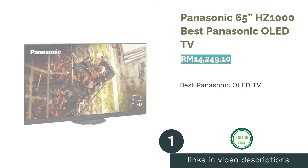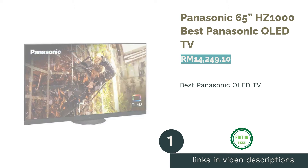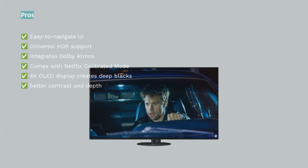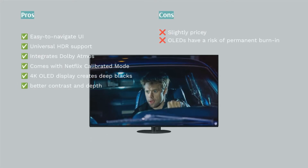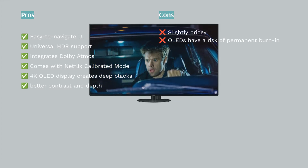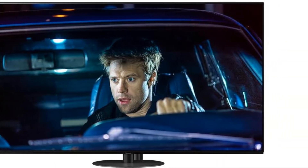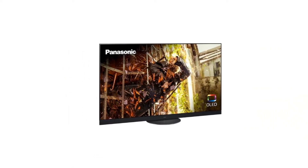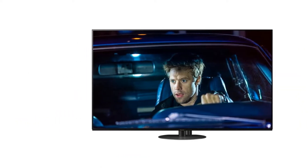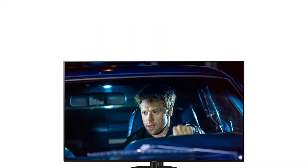The first product on our list is the Panasonic 65 HZ1000, our pick for best Panasonic OLED TV. We believe that movie buffs will especially take a liking to Panasonic's HZ1000 and its many visual enhancers. We also feel they will enjoy the convenience of the intuitive smart TV platform it offers — it is bound to be their choice of TV, just like it became the go-to for Hollywood professionals.